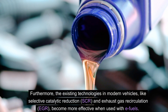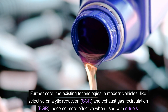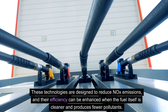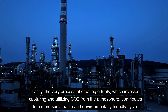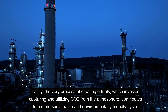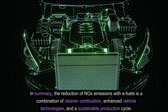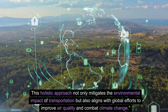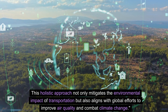Furthermore, existing technologies in modern vehicles, like selective catalytic reduction (SCR) and exhaust gas recirculation (EGR), become more effective when used with e-fuels, enhancing their ability to reduce NOx emissions. The very process of creating e-fuels, which involves capturing and utilizing CO2 from the atmosphere, contributes to a more sustainable cycle. By reducing reliance on fossil fuels and improving combustion efficiency, e-fuels present a promising path toward significant reductions in NOx emissions. In summary, the reduction of NOx with e-fuels combines cleaner combustion, enhanced vehicle technologies, and a sustainable production cycle, aligning with global efforts to improve air quality and combat climate change.